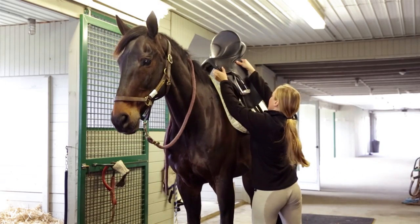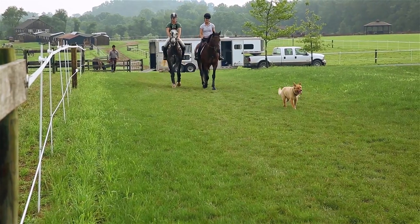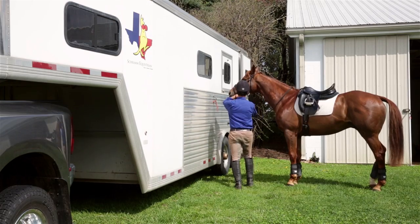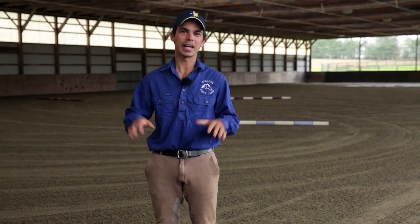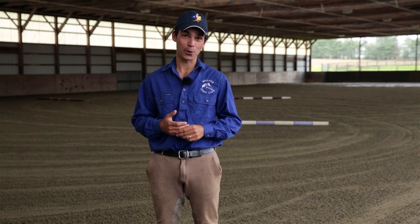Sometimes the act of tacking them up, untacking them, taking them out for a ride away from the trailer, bringing them back — just back and forth, back and forth — can actually calm them down a little bit from the monotony of it. You're not necessarily making them exhausted, but they don't really know what's coming next, so they can't anticipate it, and they tend to settle down. That can be a very useful tool for a lot of horses.